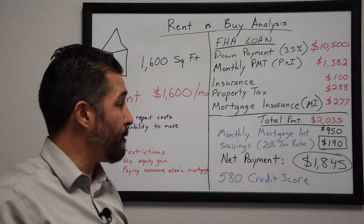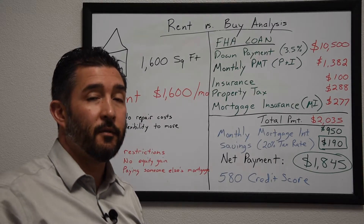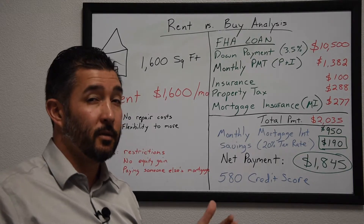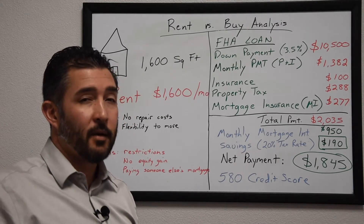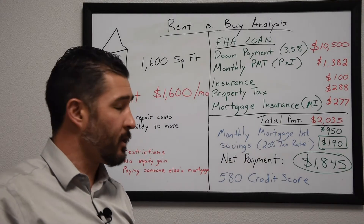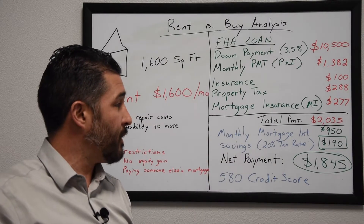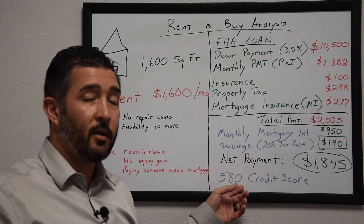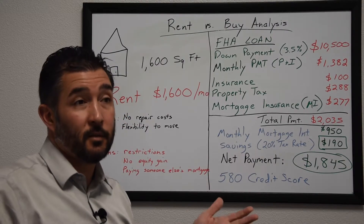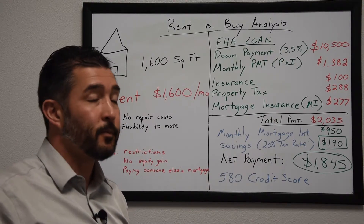One thing I looked up: the minimum credit score for an FHA loan is 580, which is a pretty low score. Most people have a 650 or higher, and the higher your credit score, the lower your interest rate and monthly payment. A lot of people don't think they can qualify because their credit is too low, but if you have a 600, 625, or 650, you can actually qualify for an FHA loan.